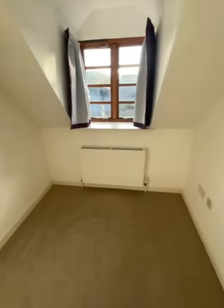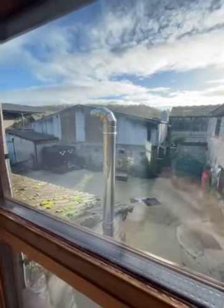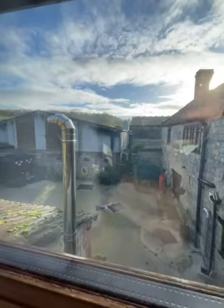Bedroom two is on the left as we come up. Both bedrooms overlook some farm buildings, but it's not intrusive at all.